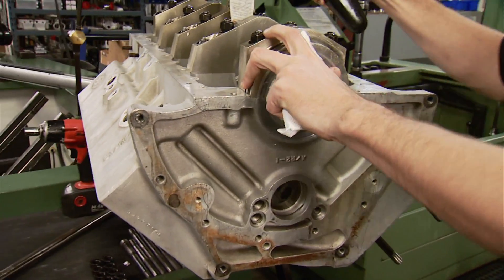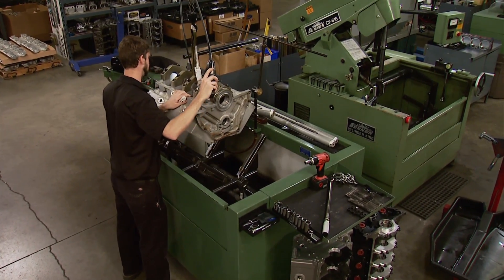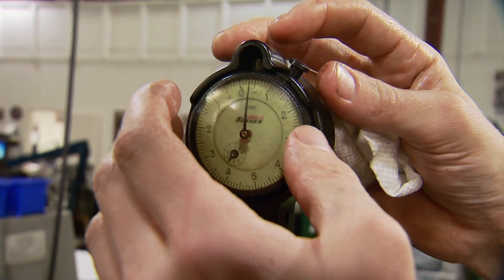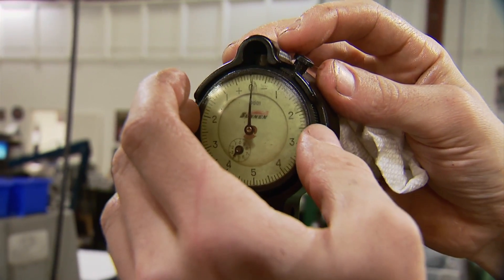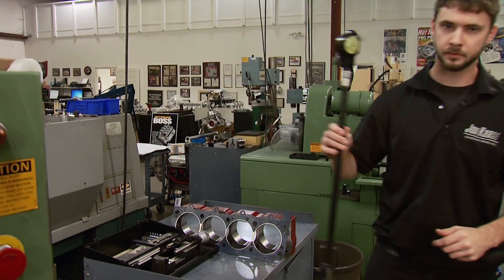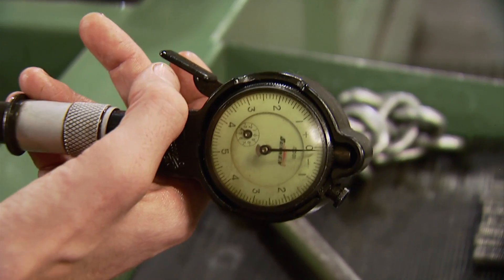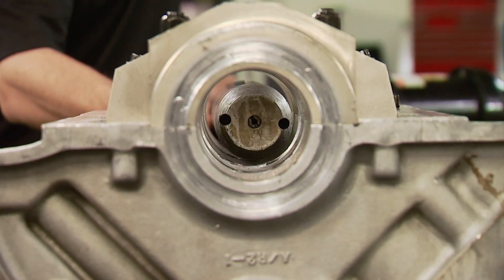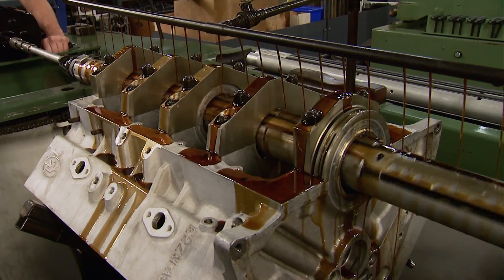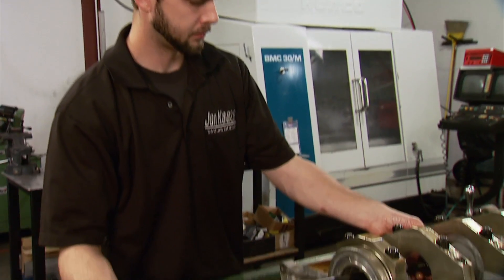With the block back to ambient temp, Chris Thomas can proceed with the align hone process. This will ensure all the main bores are the same size and in perfect alignment. First, Chris sets his dial bore gauge to 3.1930. With the mains torqued to 85 foot-pounds, he measures to see how much has to be honed out to get to the correct size. The appropriate mandrel is put in, tension is set, and he can begin. Material comes out fast with aluminum, so it doesn't take long before the job is complete.